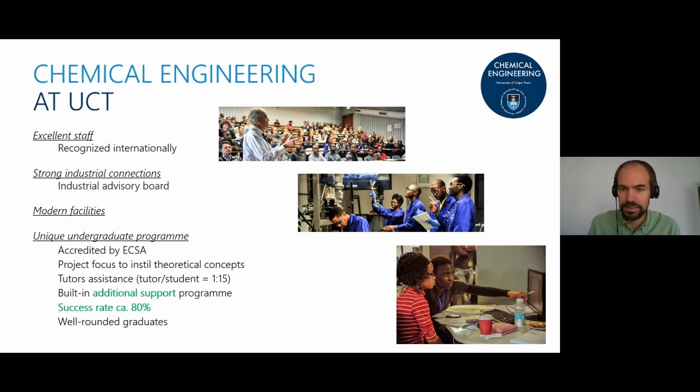The reasons why some don't make it vary — some feel the degree isn't for them and want to do something else, so it's not that the other 20% are simply failing. Many leave because they decide this study choice isn't right for them. This 80% graduation rate is by far the highest in the country, and our graduates are also well-rounded — which becomes clear when we look at the curriculum in more detail.